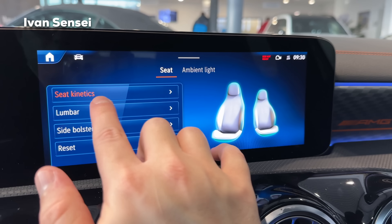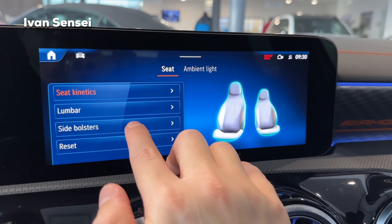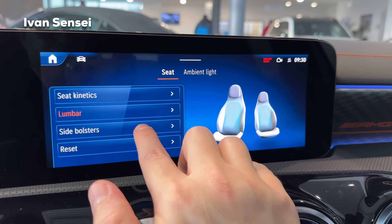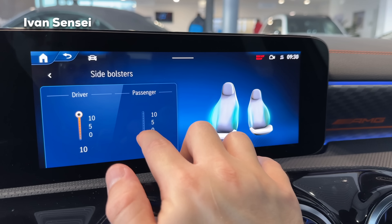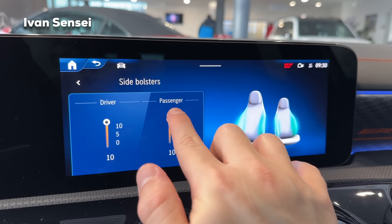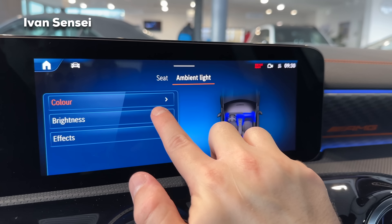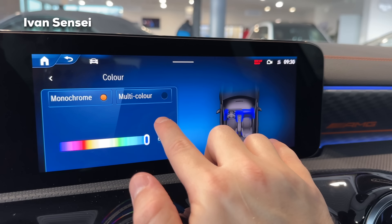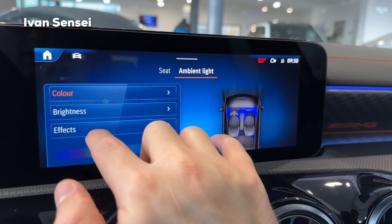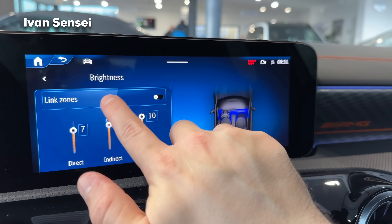In the Comfort menu we have seats and ambient lighting. For seats, Seat Kinetics moves the seat forward, backward, up, and down slightly so you don't get tired on long journeys. Lumbar support is also adjustable. Inflatable side bolsters can be inflated to fix you into position during sporty driving. For ambient lighting, there are 64 monochrome colors and 12 multi-color options, with adjustable brightness up to maximum 10. You can also link or individually control zones.